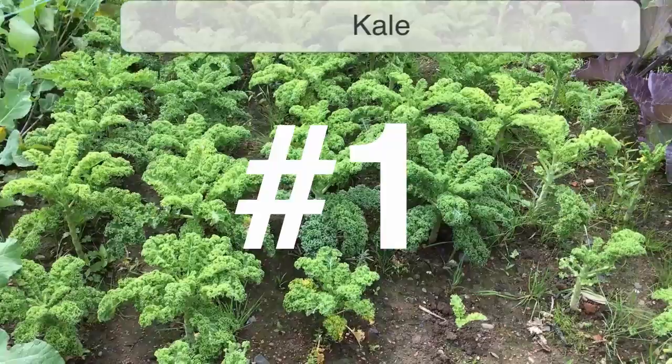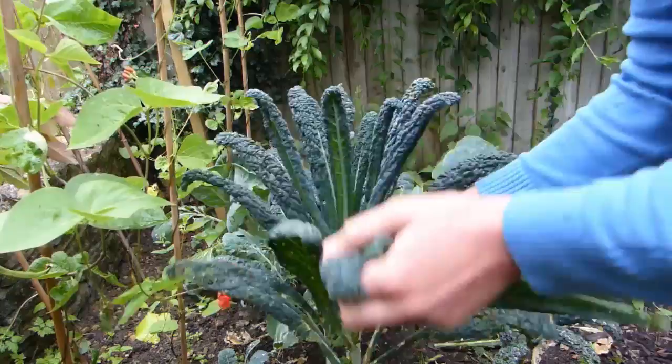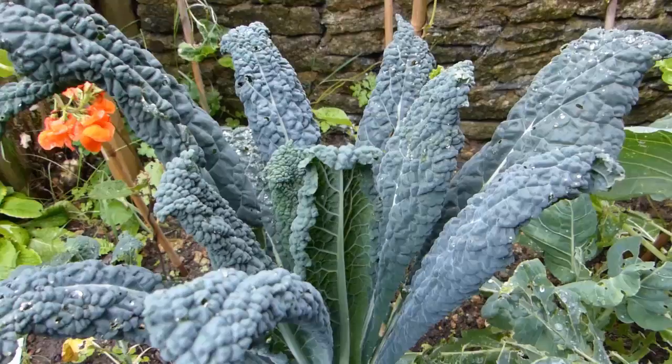Number one on our countdown of nutrient-dense crops is kale, which along with other leafy greens such as spinach, is a great source of fiber, vitamin C, omega-3 and 6 fatty acids and antioxidants. Kale is a real nutritional powerhouse, great for the immune system, an excellent anti-inflammatory, and with its rich source of nutrients it's sure to give your skin, nails and hair the boost that will get you glowing. Kale is very easy to grow, so sow in spring then plant out once the young plants are about 4 inches or 10cm tall. We love the strap-leaved dark Tuscan kale for both taste and nutrition.